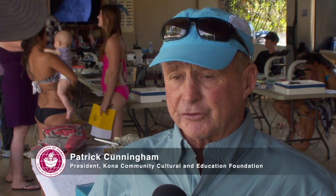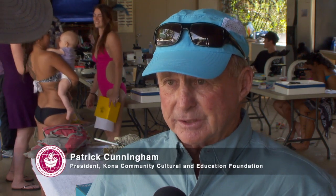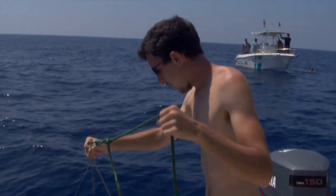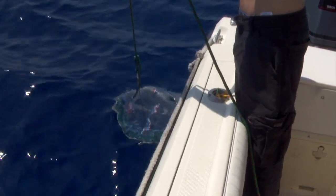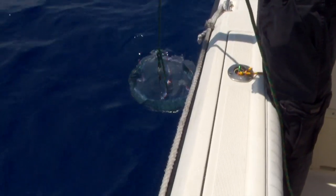'Our mission is conservation, preservation, education, and ethical behavior of marine resources. There's no better way to excite somebody to want to conserve the environment than to actually have them out there studying it hands-on, collecting real data,' thanks to the generosity of this non-profit organization, KCCEF.